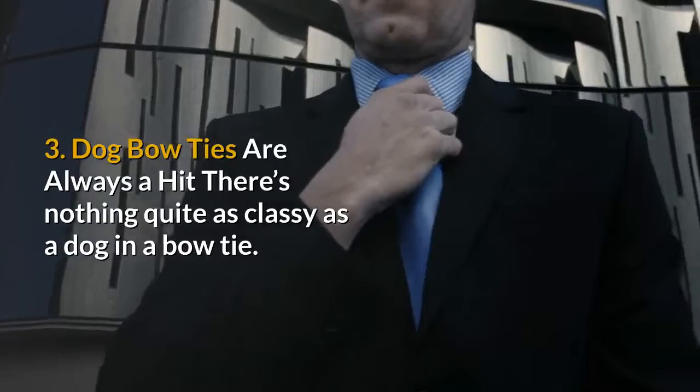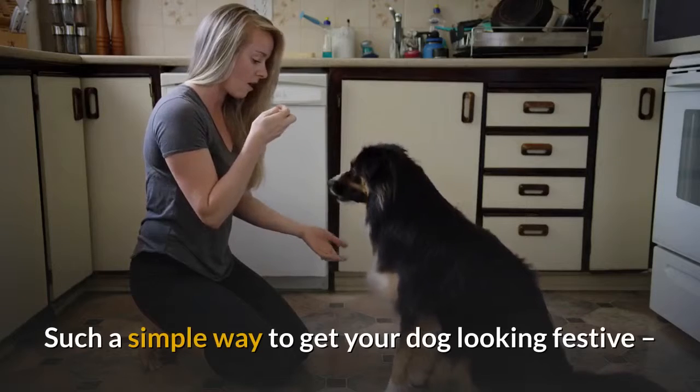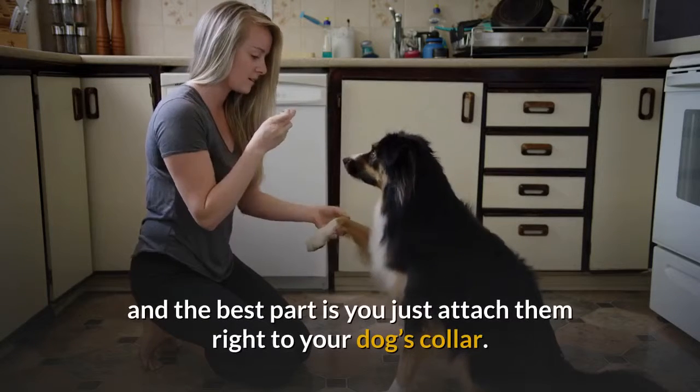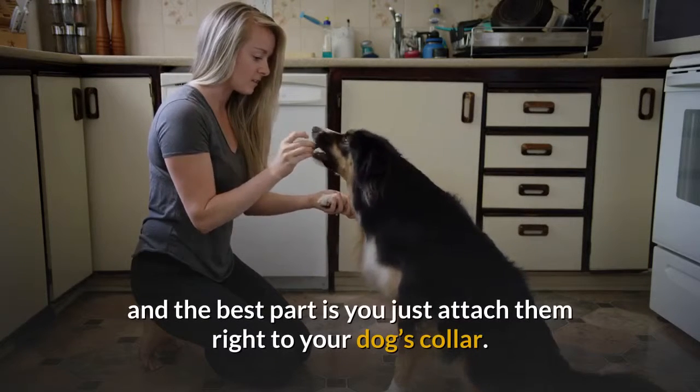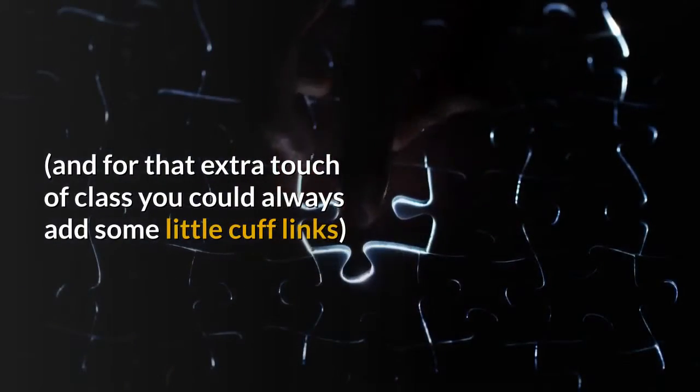3. Dog bow ties are always a hit. There's nothing quite as classy as a dog in a bow tie. It's such a simple way to get your dog looking festive, and the best part is you just attach them right to your dog's collar. For that extra touch of class, you could always add some little cuff links.